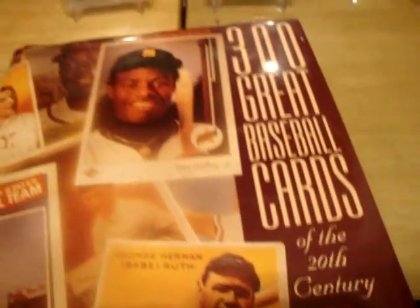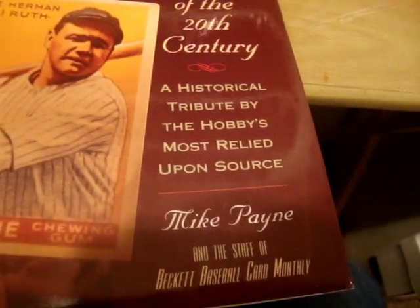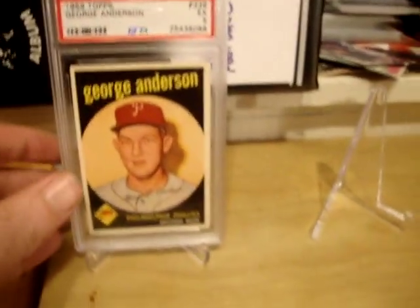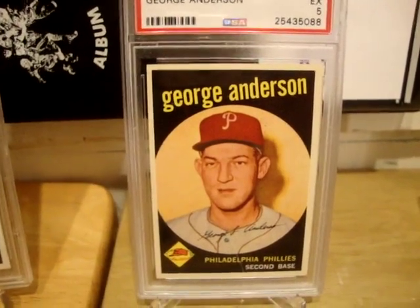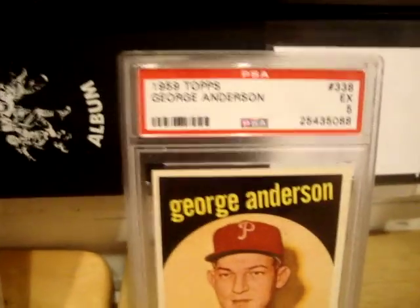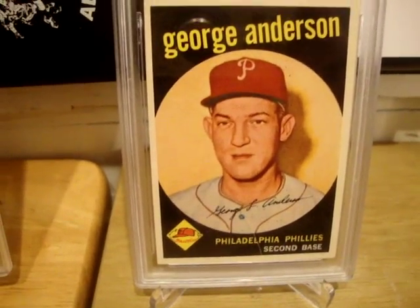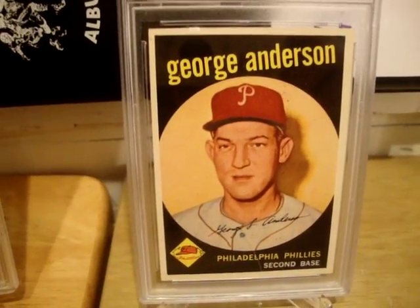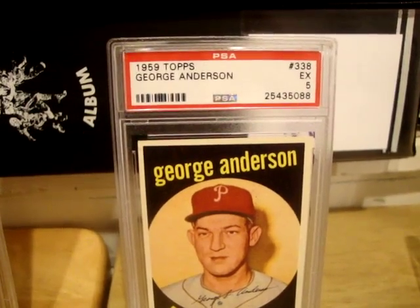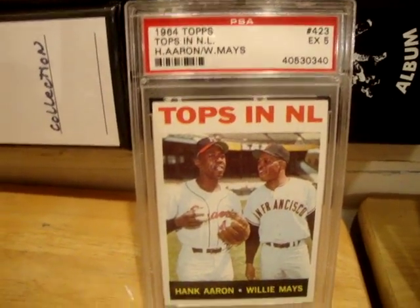There you have it — those are the two cards for this pickup for the '300 Great Baseball Cards of the 20th Century' by Mike Payne. Great classic cards. Can't wait to register these tonight to see if I move up, hopefully from 14 to 13. The centering on the Sparky Anderson 1959 Topps is beautiful. The 1959 Topps George Sparky Anderson in a PSA 5, and the 1964 Topps 'Tops in National League' Hank Aaron and Willie Mays.